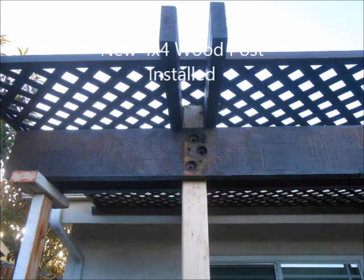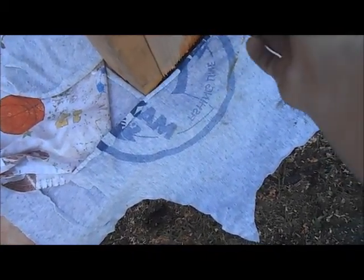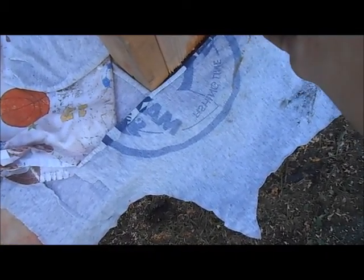And now folks what we're going to do is we're going to wiggle this thing out. You can kind of get an idea of how it was installed. And you can see we have it all braced up.